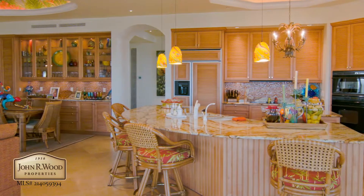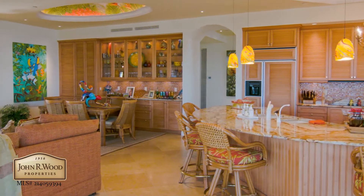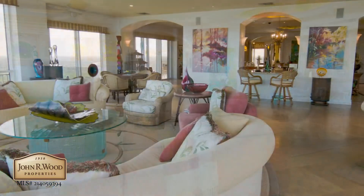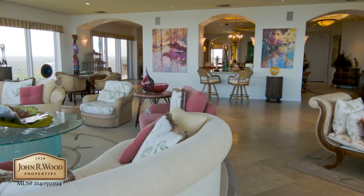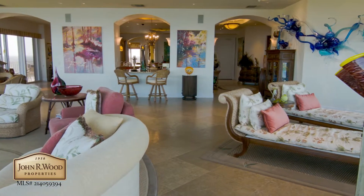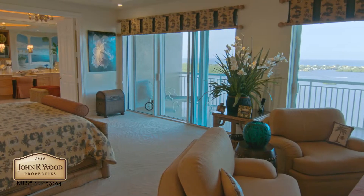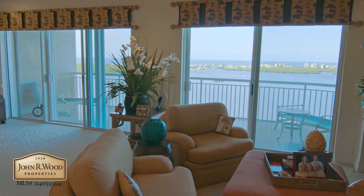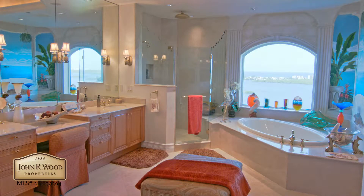The fabulous kitchen opens to the family and dining room with over 700 square feet of living area. The immense great room, wrapped with floor-to-ceiling windows, offers another 1,000 square feet for entertaining, while the spacious master bedroom with beautiful den sitting area bring the total square footage to over 4,800 square feet.